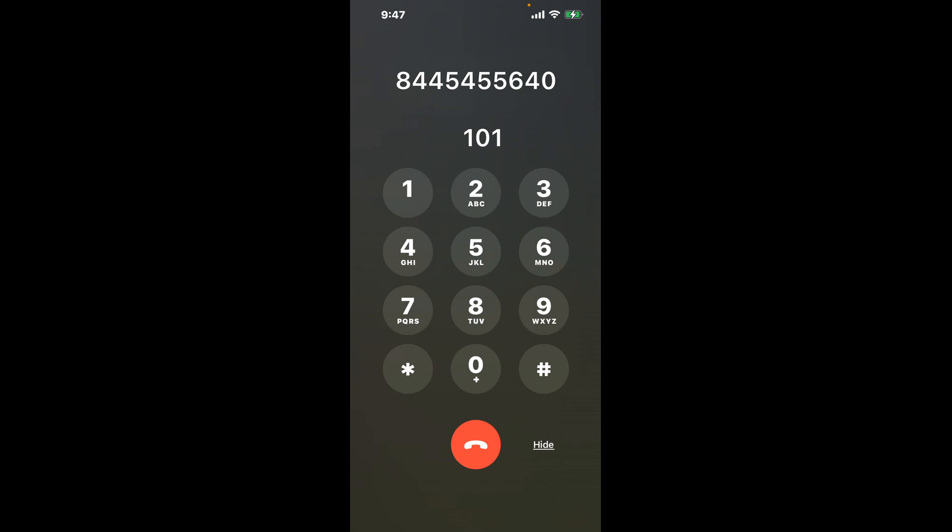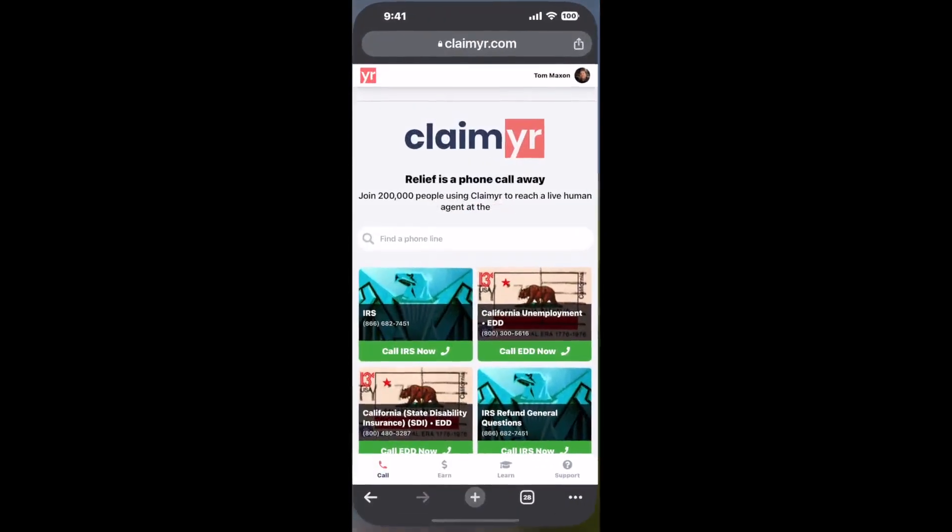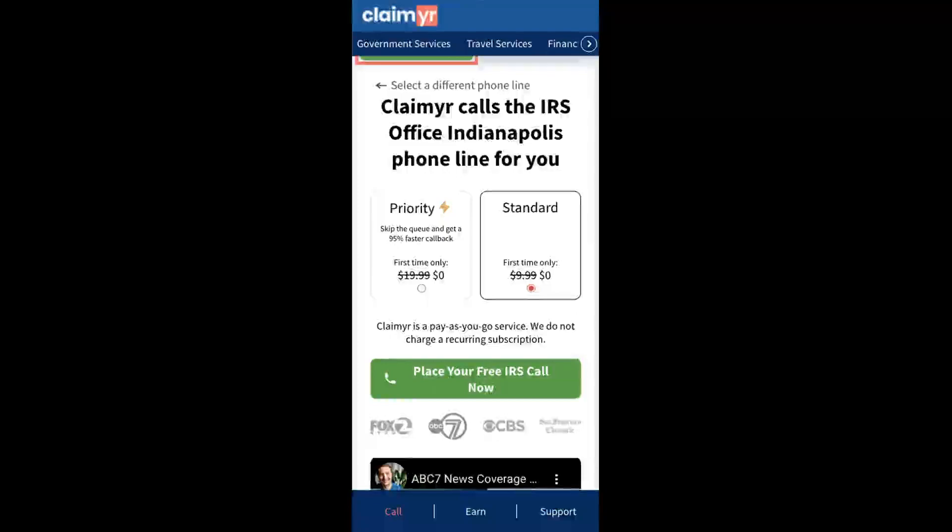The next method is the better way to reach a live person at IRS Office Indianapolis. I built a calling tool. To use it, open up your browser, go to claimer.com, and search for the IRS Office Indianapolis option.